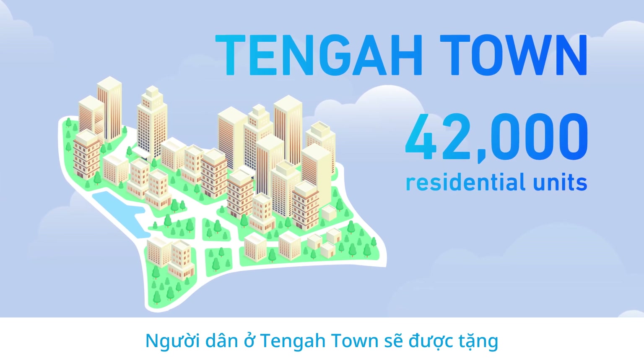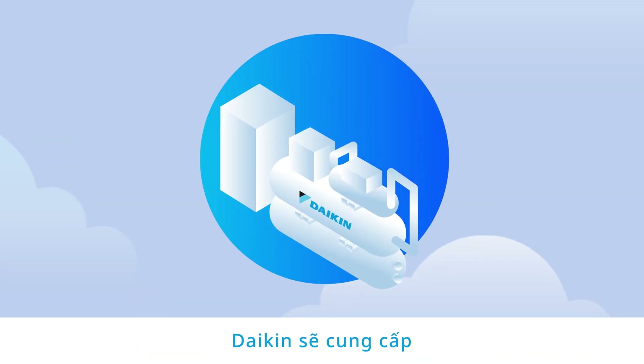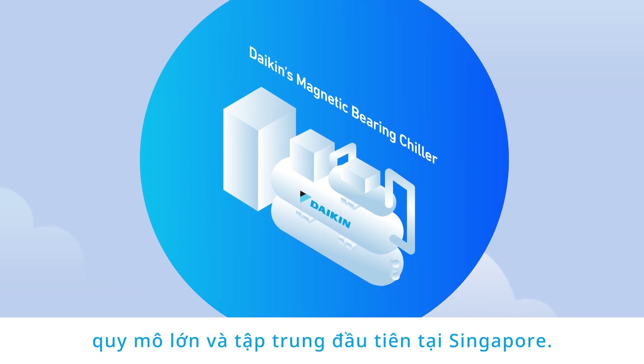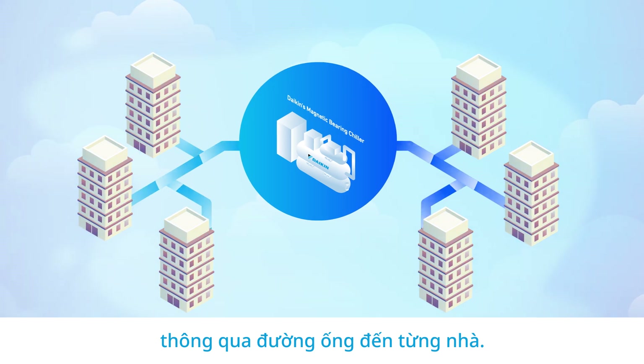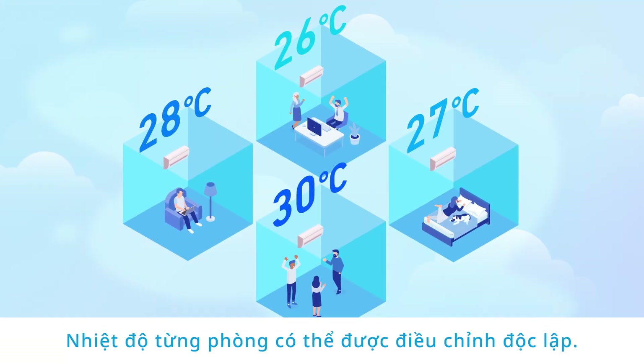Selected residents in Tengah Town will be offered an energy-efficient air conditioning system. Daikin will supply Singapore's first large-scale, centrally-cooled residential air conditioning system. Water cooled by Daikin's magnetic bearing chiller will be circulated through piping to each house, and each room temperature can be adjusted independently.